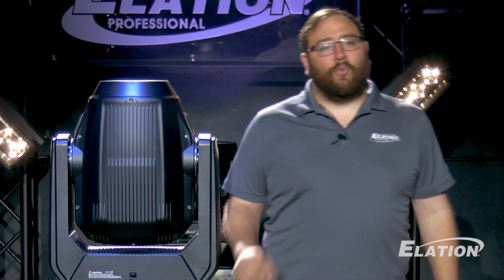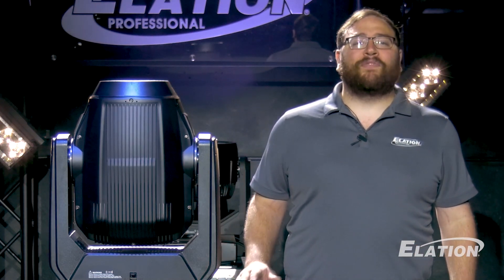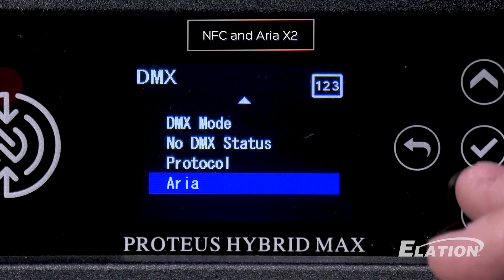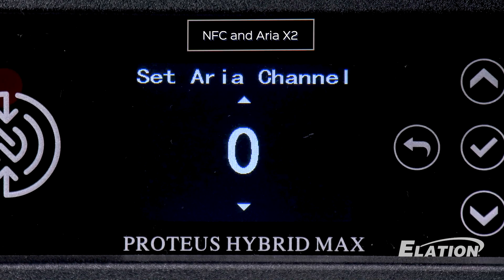Complete control your way — the Proteus Hybrid Max offers you the power to shape your vision. With support for DMX, ArtNet, sACN, and RDM, you have the control to create your unique lighting masterpiece. For added convenience, enjoy expanded wireless control with NFC and Aria X2, making setup a breeze.